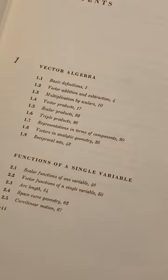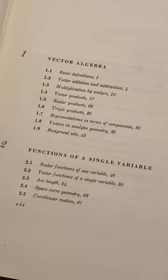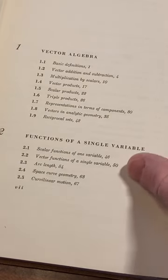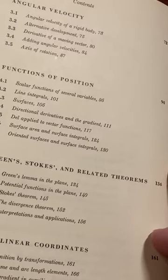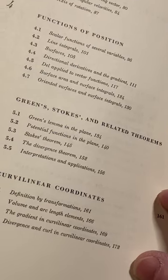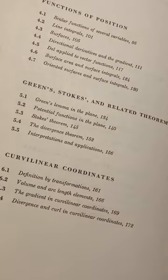Here's a look at the topics, so you can see what it covers: vector algebra, functions of a single variable — a nice gentle introduction — angular velocity, functions of position, Green's, Stokes', and related theorems, and then curvilinear coordinates.